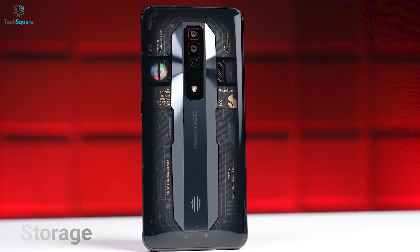For those hardcore gamers who might need to stream their gameplay for a longer period of time, they surely need a huge battery backup. The Red Magic 7 comes with a 4,500mAh battery with a 65W fast charger, and surprisingly the charger comes in the box. On the other side, the Red Magic 6 offers a 5,050mAh battery capacity, which is bigger than the Red Magic 7.